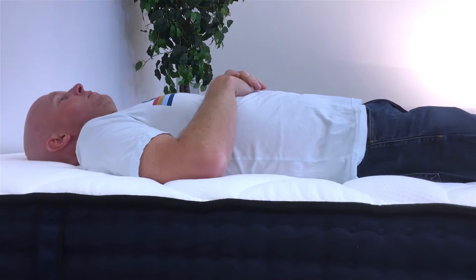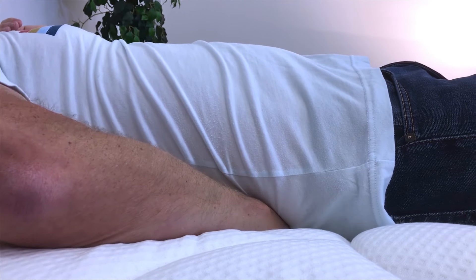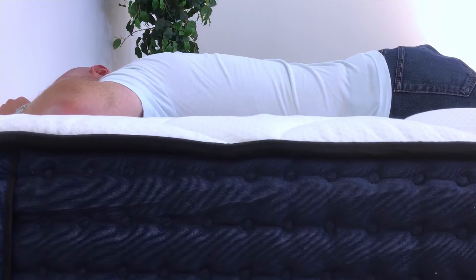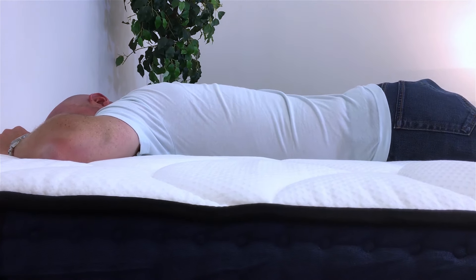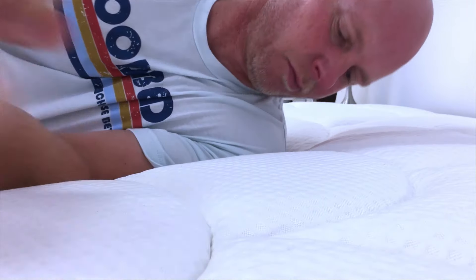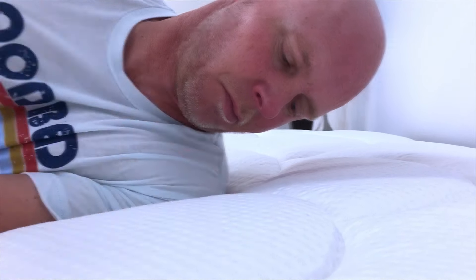For back sleepers, we found it was pretty consistent across the board, though the very lightest and heaviest may not have quite as good alignment as those in the middle. For stomach sleepers, this is great for lighter stomach sleepers, but there may be a little too much give for the heaviest stomach sleepers — that's the area of greatest spinal alignment concern. From a pressure relief standpoint, we found it pretty good to good across the board, but a little better for side sleepers, with heavier side sleepers getting slightly less pressure relief.